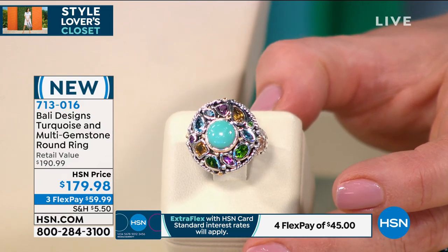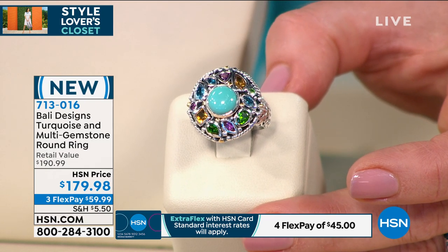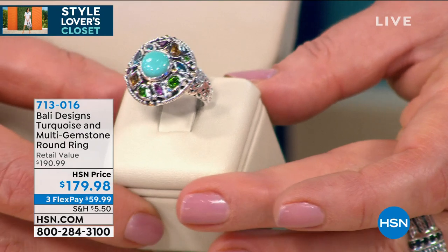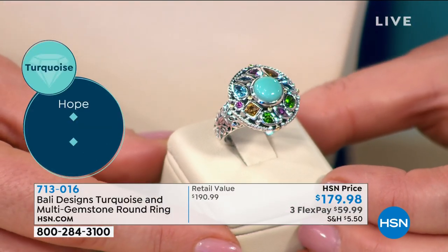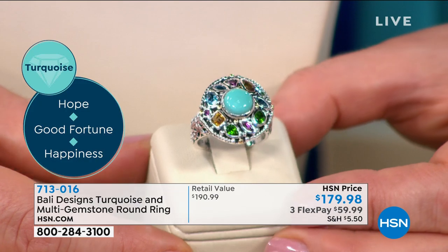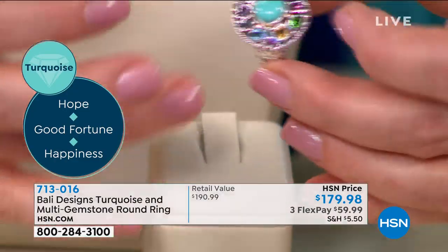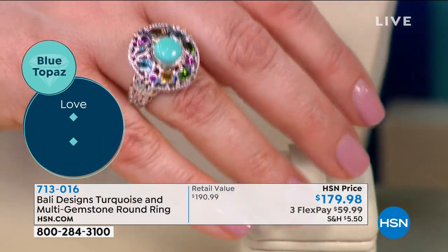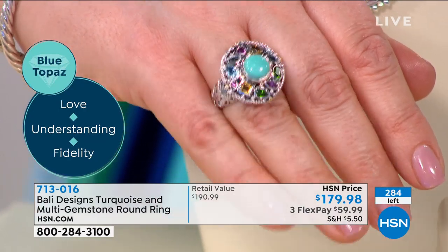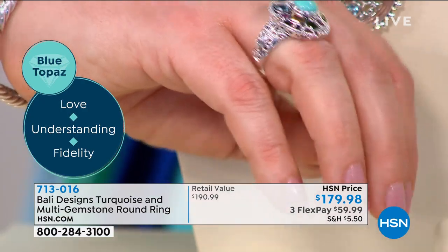It comes in sizes 6 through 12. This is stamped 0.925 and 18-karat. You've got turquoise and London blue topaz and Swiss blue topaz. We've got sunny citrine in there, that beautiful chrome diopside — one of those exotics that are so hard and expensive — and then we've even got some raspberry rotolite in there. Item number 713-016. Fewer than 300 on this magnificent piece.